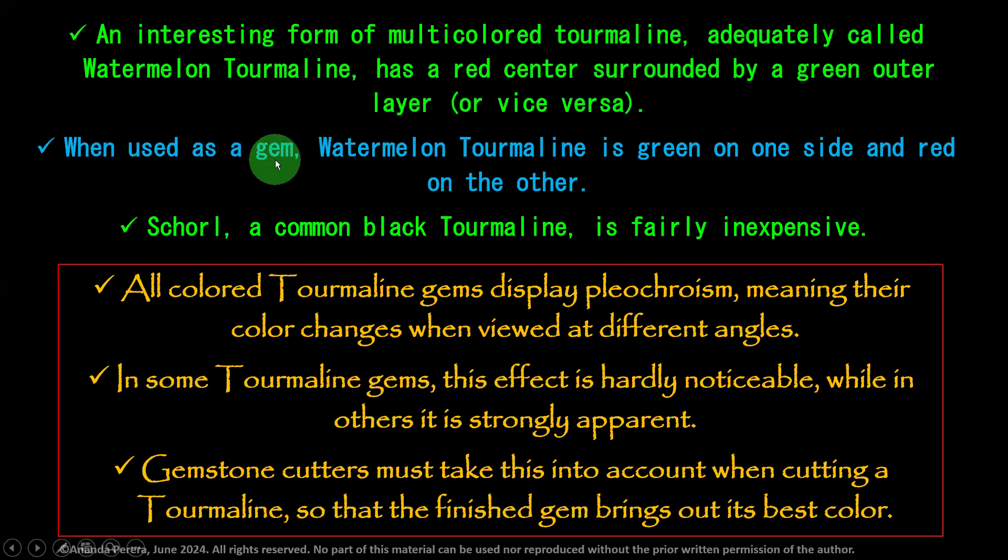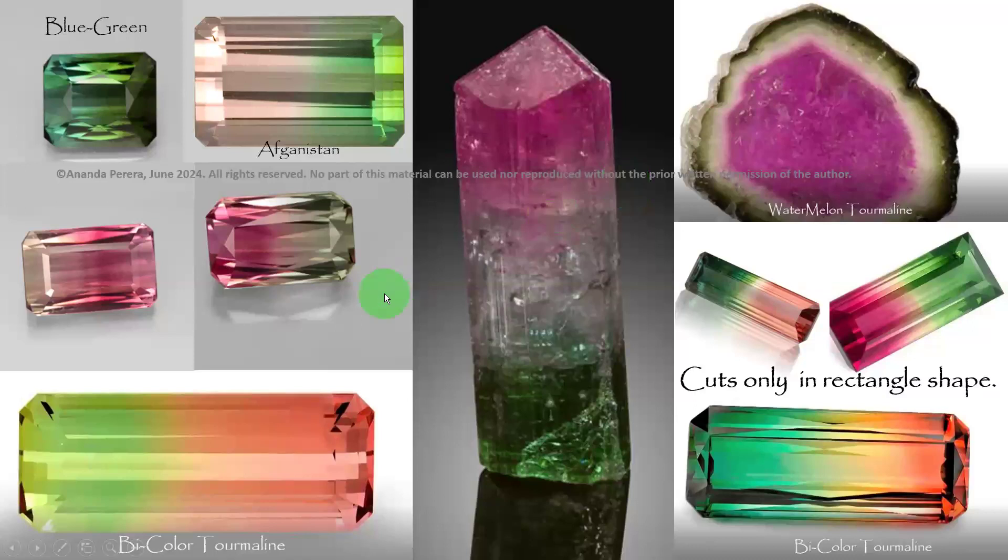When used as a gem, watermelon tourmaline is green on one side and red on the other.